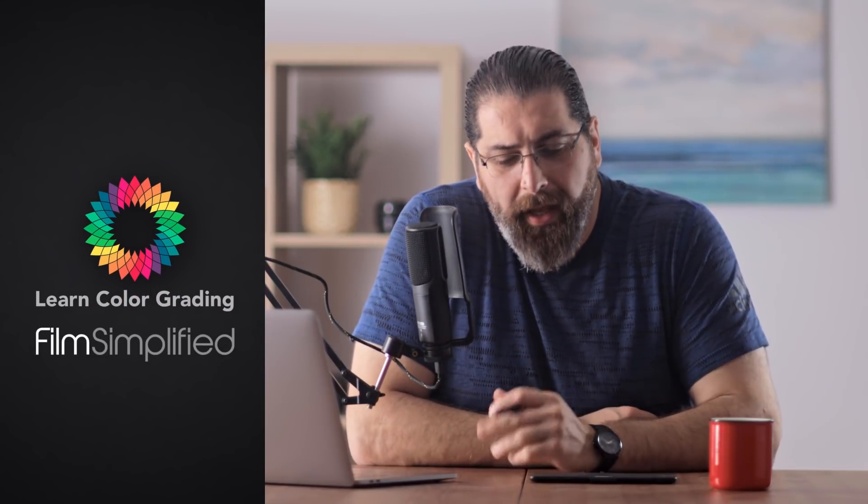Hi, I'm Alex Rodan from LearnColorGrading and FilmSimplified.com and today we're answering a question that I think a lot of starting filmmakers think about, which is: DaVinci Resolve seems to be great and free at the same time. What's the catch?